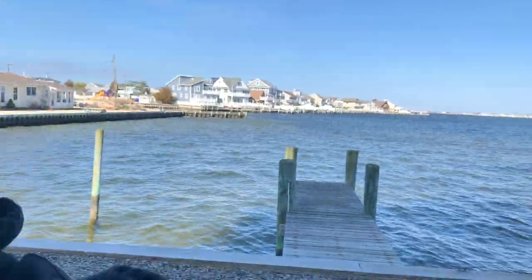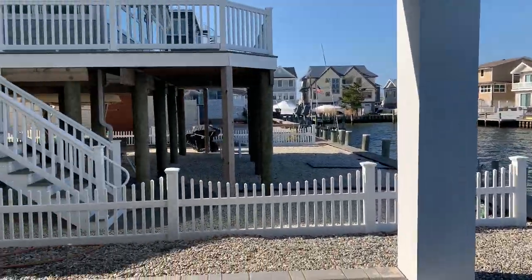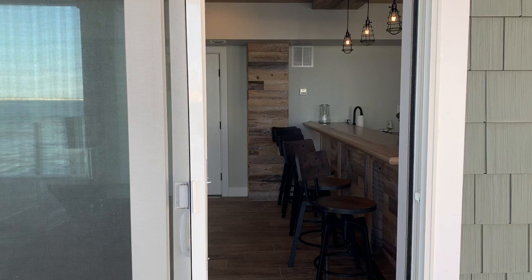Check out this basement. I know you might be a little confused seeing the water behind me, but when you see where we're at, you're gonna love this. We're here in Lavalette, New Jersey. We got this really nice house where they had this one back room and they wanted it finished for entertaining.